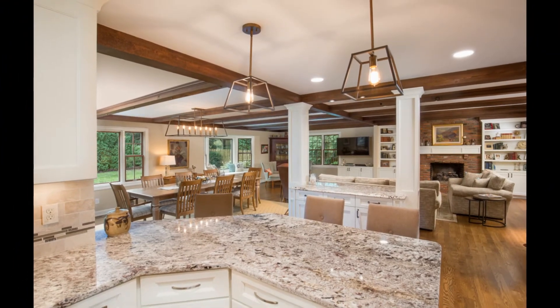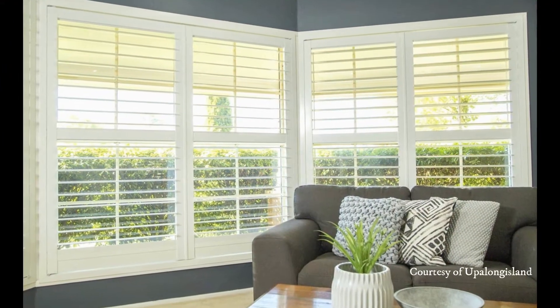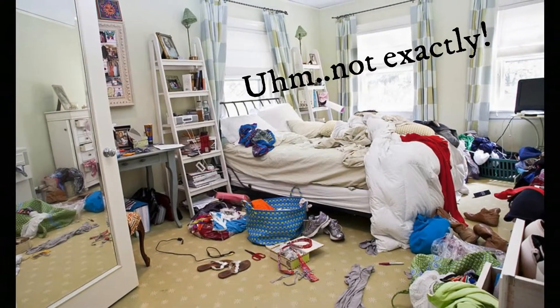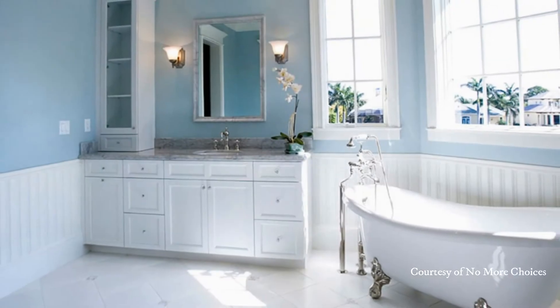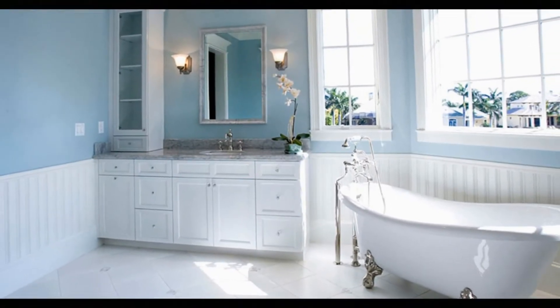Most people don't like feeling like they're going to live in a cave, so open up the blinds and the curtains and turn on all the lights. Make the beds, put away all the toys, vacuum, dust, and tidy up sinks, toilets, and counters. Make the home feel like a welcoming place.